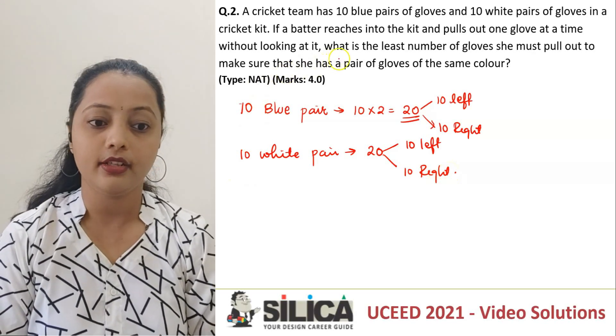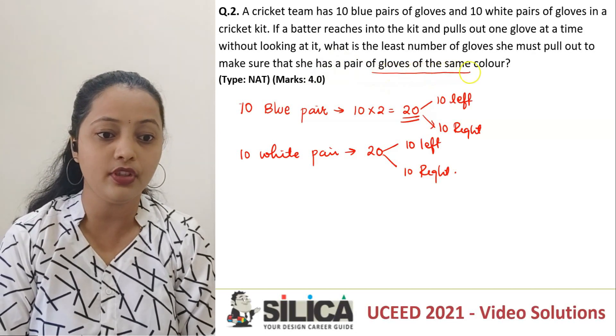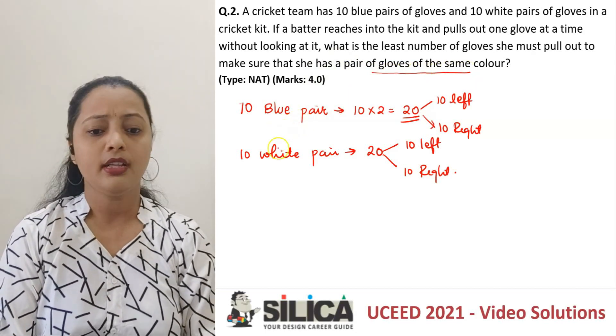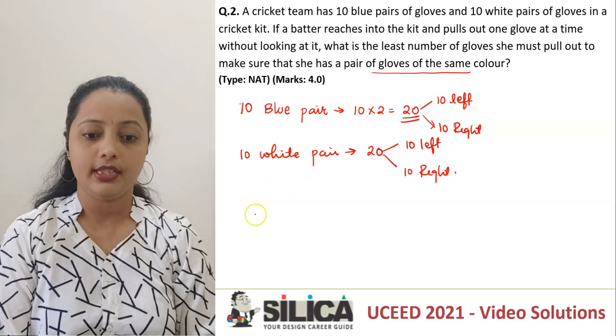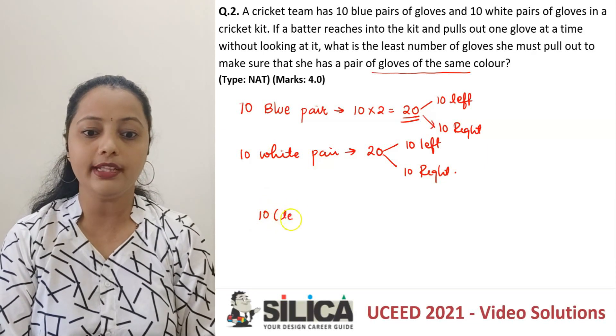Without looking at it, she is pulling out one glove and we have to make sure that the pair of gloves are of the same color. What is the minimum number? Now let's consider the worst scenario. That means what she does is she picks up 10 gloves which are all left-handed.